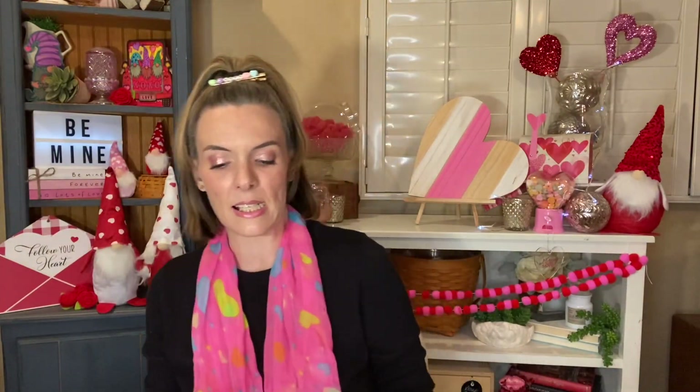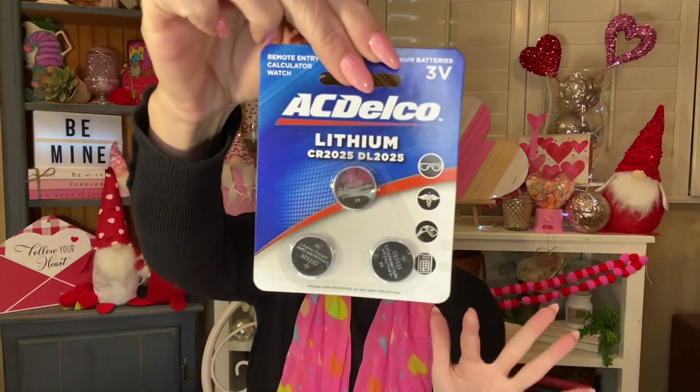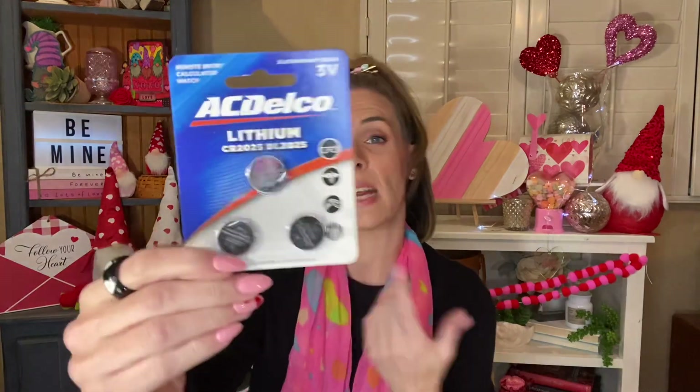I needed some batteries. These didn't end up being the right ones, but we'll use them for something. They are the lithium CR 2025 batteries, the little three-volt. They weren't the right ones — I was taking a chance because I wasn't positive what the number was. But it was 99 cents, so we'll save them; they'll get used.